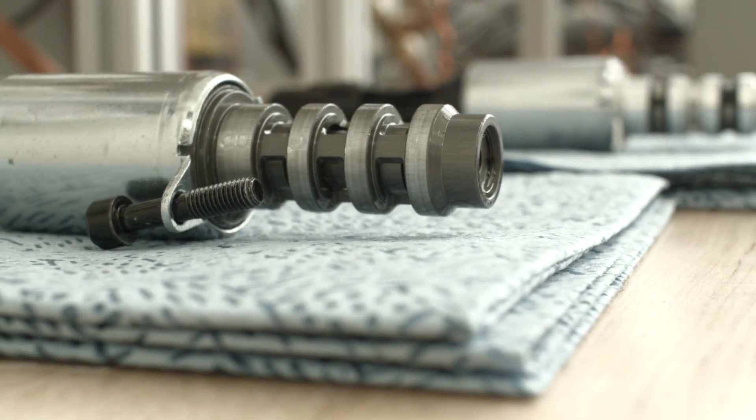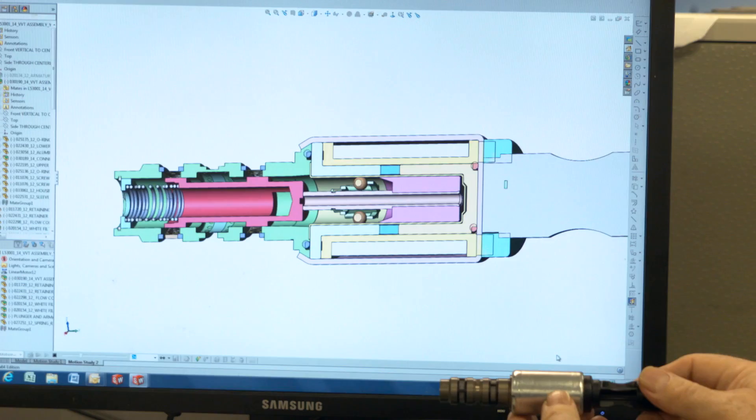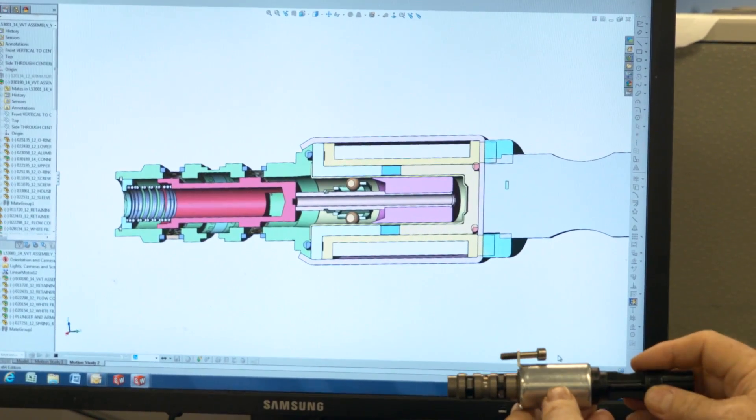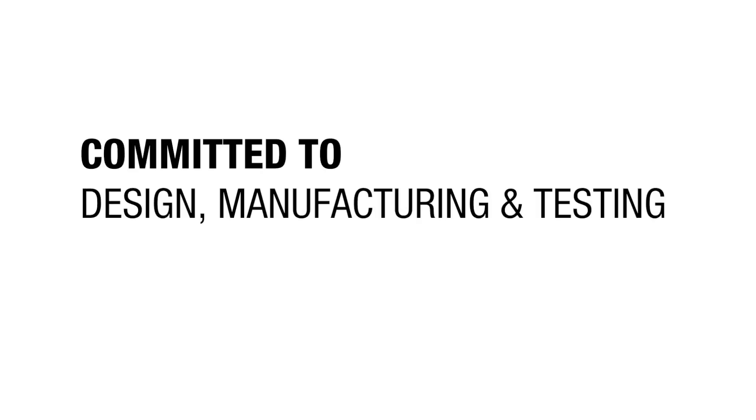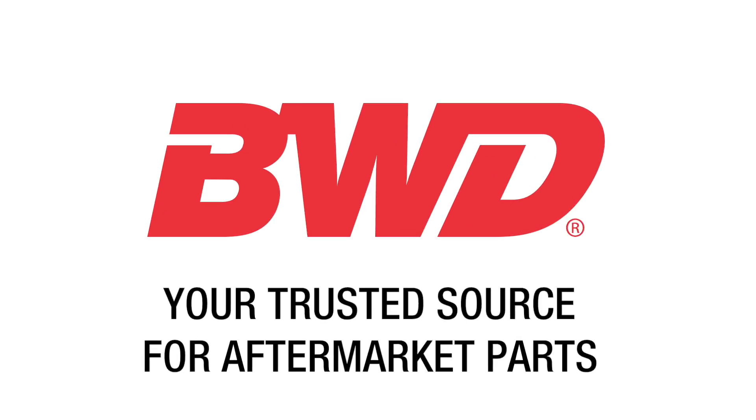What's more, all VWD VVT components undergo stringent quality control measures, including in-depth design and testing. As a complete engine management line committed to design, manufacturing, and testing, VWD is your trusted source for aftermarket parts.